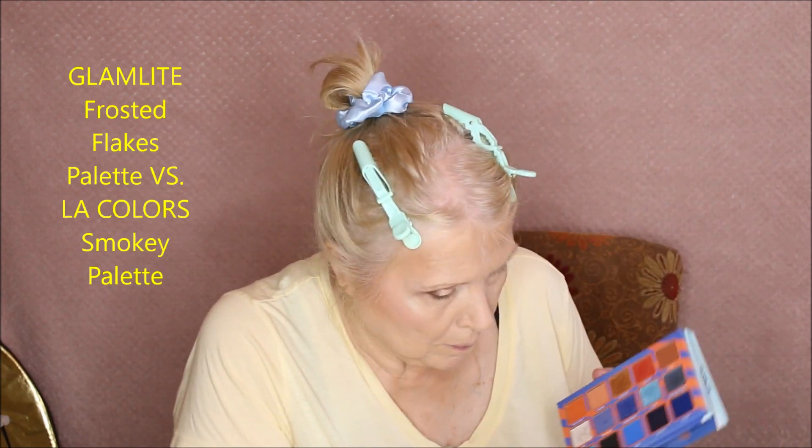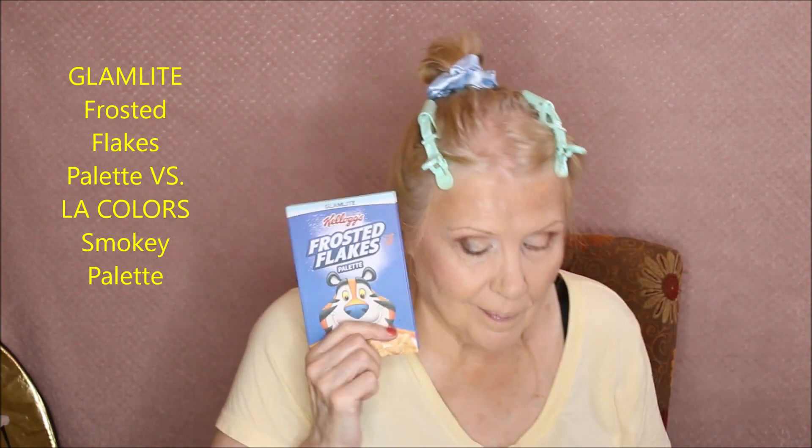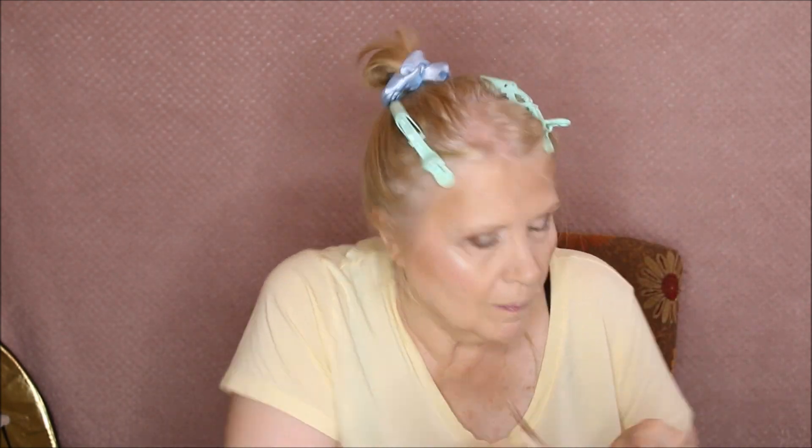I was actually pleased with how pretty the NYX side looked. Now using the Tony the Tiger Frosted Flakes palette — just taking one blue shade out to do my 'color bar,' which is just the line between the light and the dark. On the other side, using the LA Colors Smoky palette from Dollar Tree. For brows, going in with the Rare Beauty Always an Optimist brow pencil on one side — it's nice, got a good spoolie, but it's a little creamy and hard to make individual hairs.